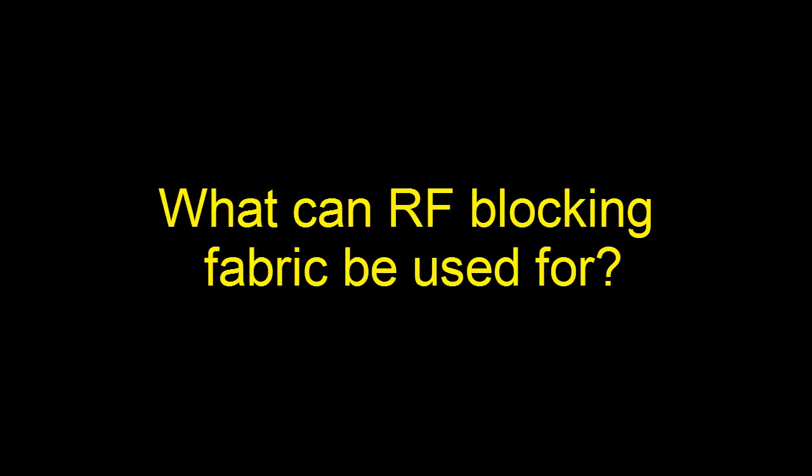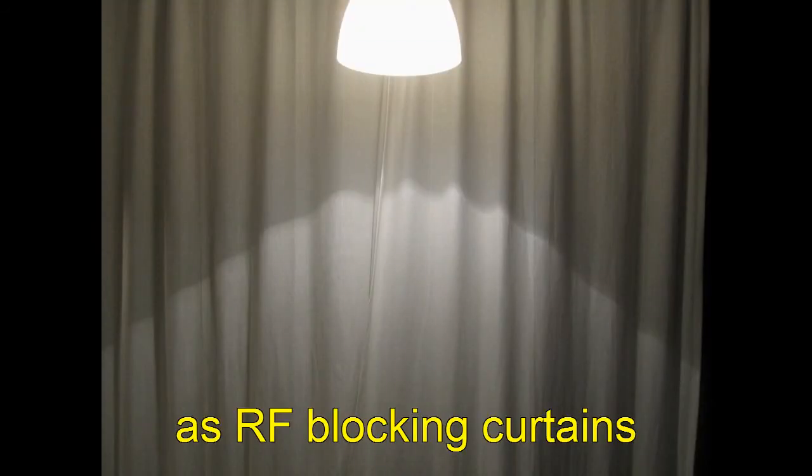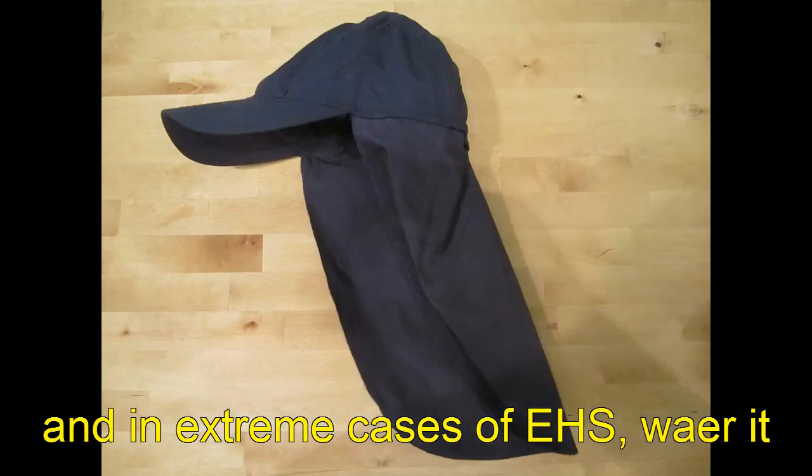What can RF blocking fabric be used for? Use it as a temporary RF blocking material, as RF blocking curtains, and in extreme cases of EHS, wear it.